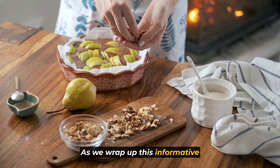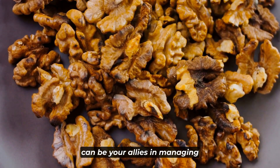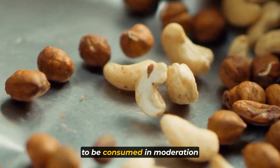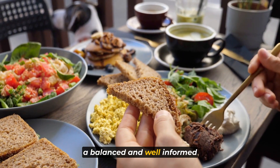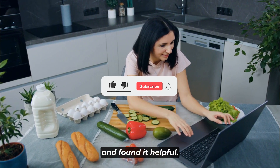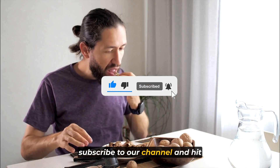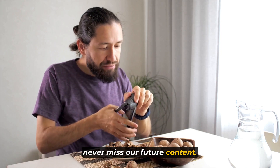As we wrap up this informative video, we hope you now have a clearer understanding of the nuts that can be your allies in managing diabetes and those that may need to be consumed in moderation or avoided. Remember, a balanced and well-informed approach to your diet can make a significant difference in your health. If you enjoyed this video and found it helpful, don't forget to give it a thumbs up, subscribe to our channel, and hit that notification bell so you never miss our future content.